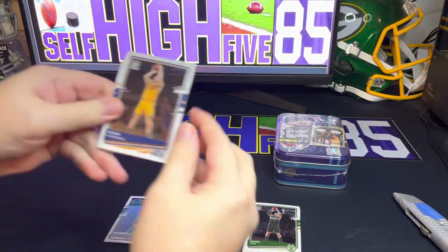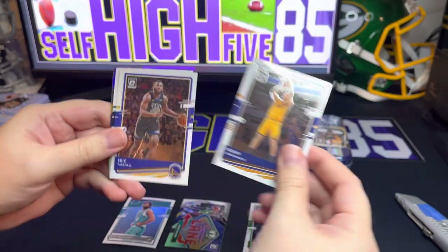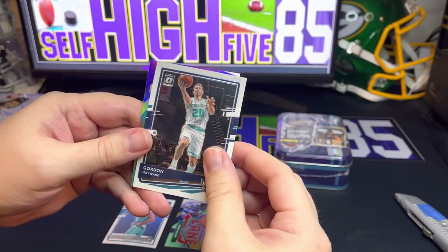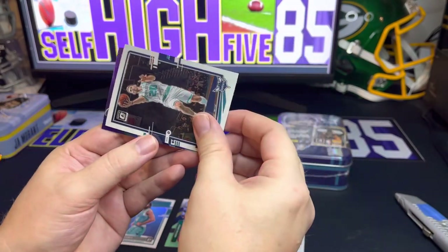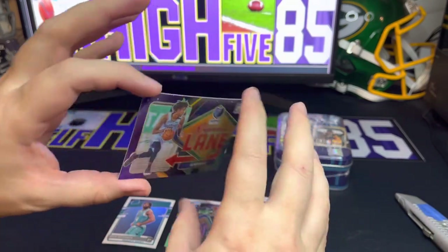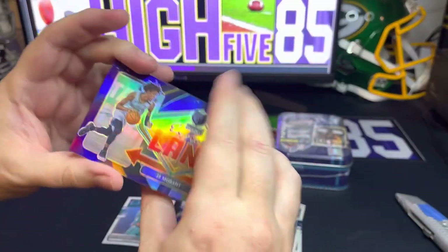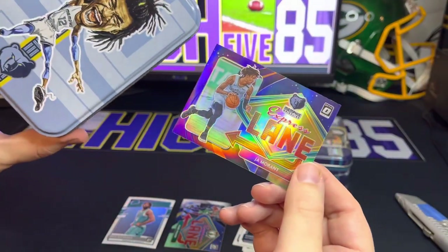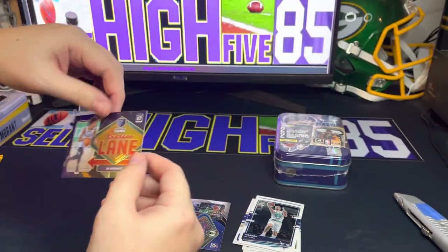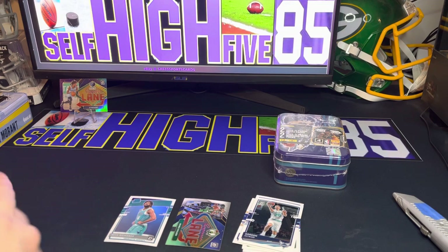Next one here — we got Bogdan Bogdanovic, Eric Gordon, Paul Hayward, and we do have a silver! Looks like an Express Lane Ja Morant. Wow, it's a little bent but I think it can straighten out in a top loader. We do get the box cover athlete in Ja Morant — that's a pretty cool Express Lane prism. Not too bad!